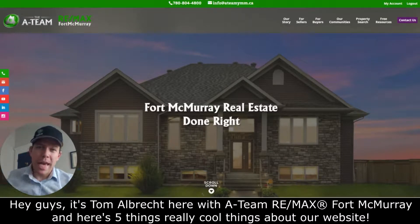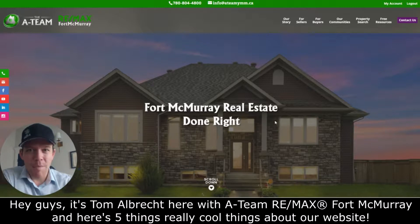Hey guys, it's Tom Albrecht here with the A-Team at RE-MAX Fort McMurray, and here are five really cool things about our website.